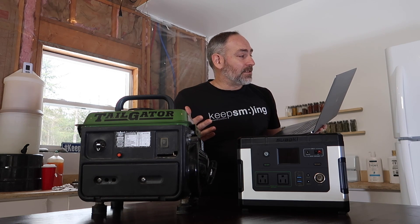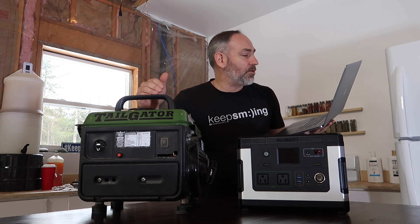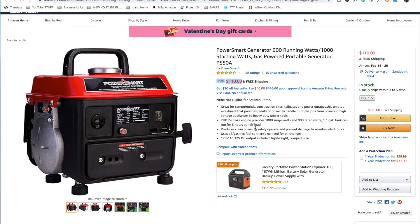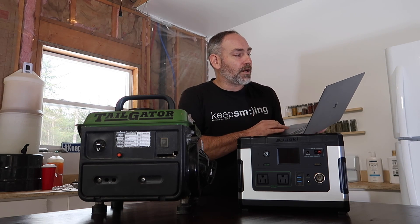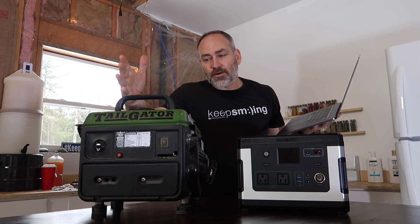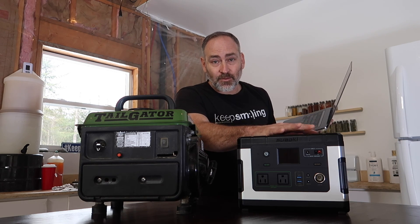That seems kind of expensive. How much is a gas generator? Amazon has one very similar — probably made in the same factory in China — for $110. So we're comparing $110 versus $626. But remember, the gas generator is also part of a system. We need to add a gas can, which is $22 for a 5-gallon can. So you're looking at $132 for the gas generator system versus $626 for the solar system.